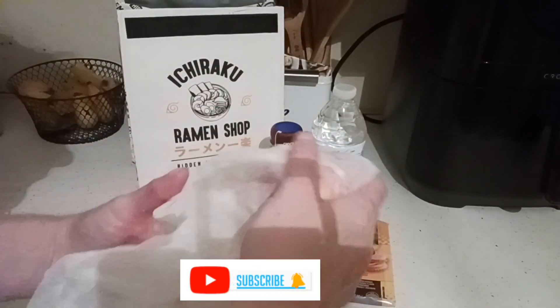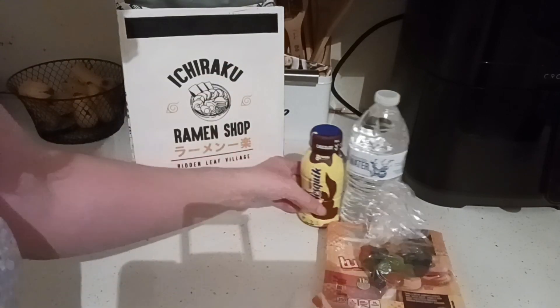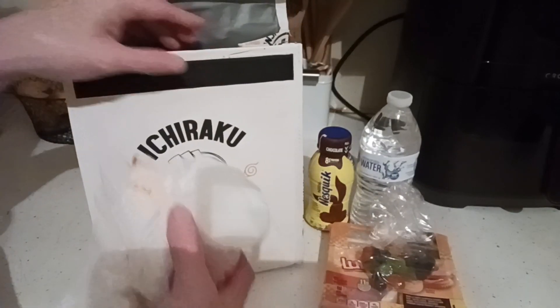If you're new, look for that subscribe button and smash on it. We do giveaways to every 100 subscribers. We're now including eBay, Amazon.